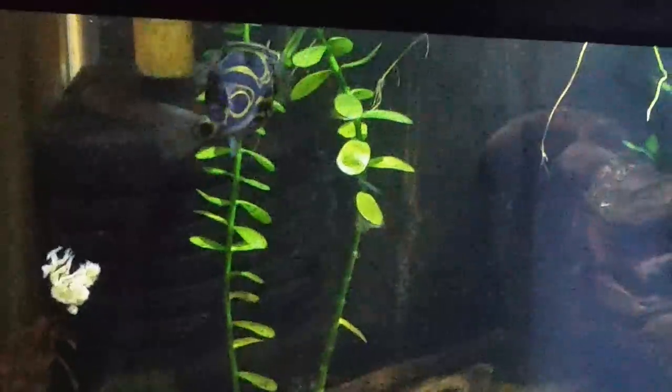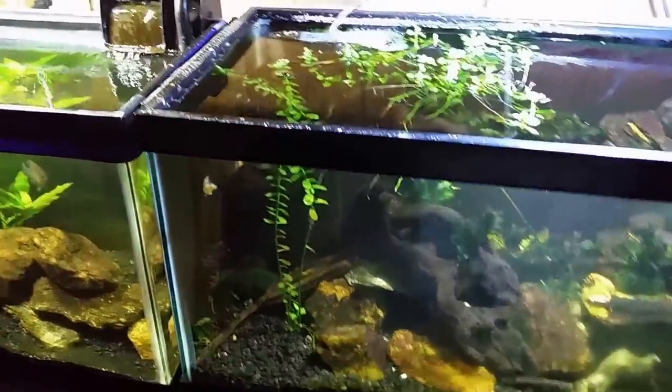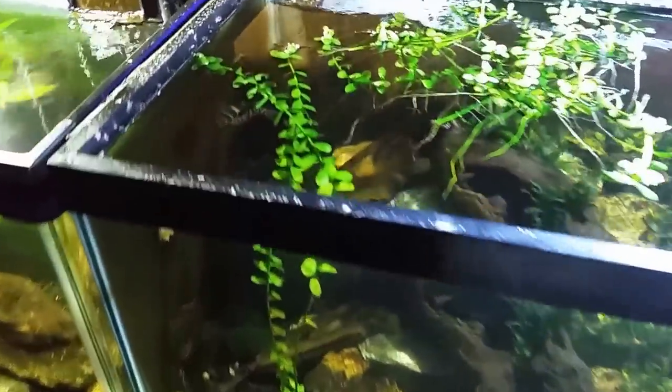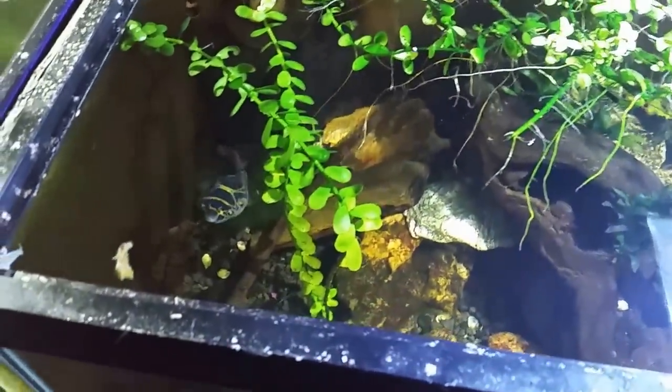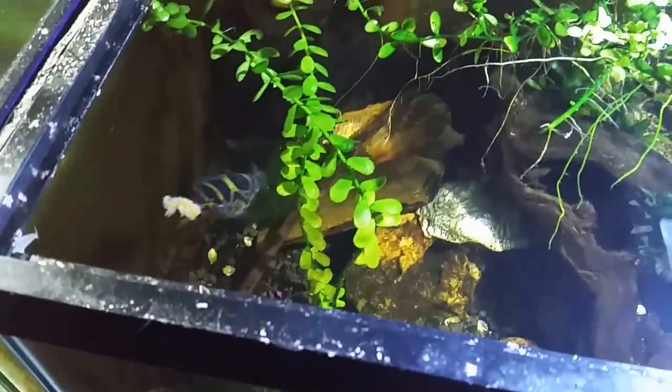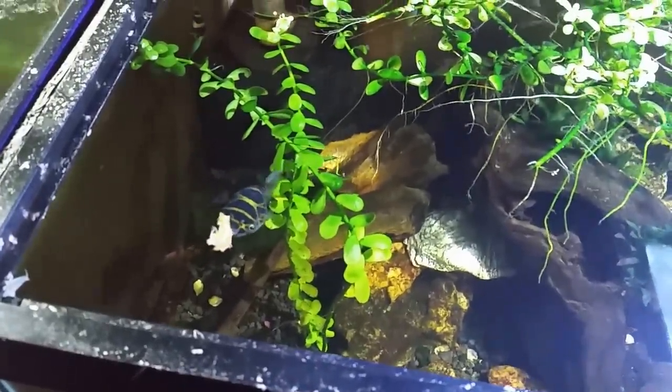They have very, very elastic bellies. So stay tuned, subscribe so you won't miss any updates, and very shortly I will be getting on with the more technical video about this brackish tank. Thanks for watching, hope you enjoyed — I'll see you real soon.